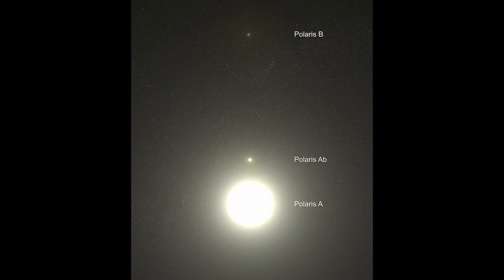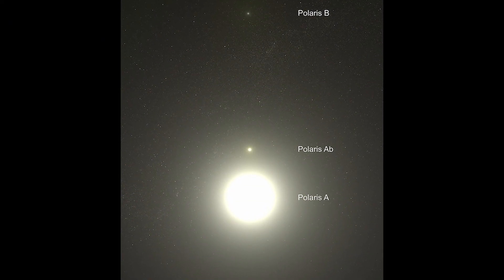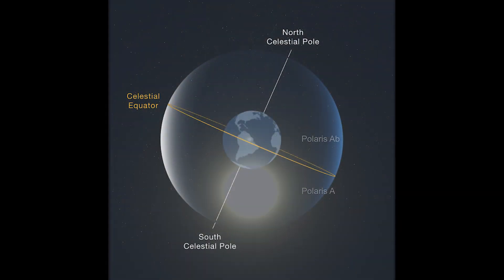Number three, the North Star. Now a lot of people mistakenly think the North Star is the brightest star in the sky — that's not what's special about it. What's unique about the North Star, otherwise known as Polaris, is it's lined up with the Earth's axis of rotation.